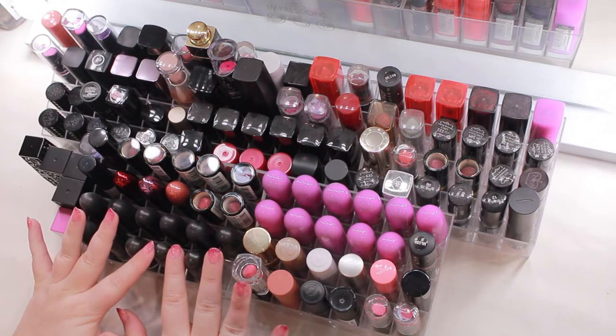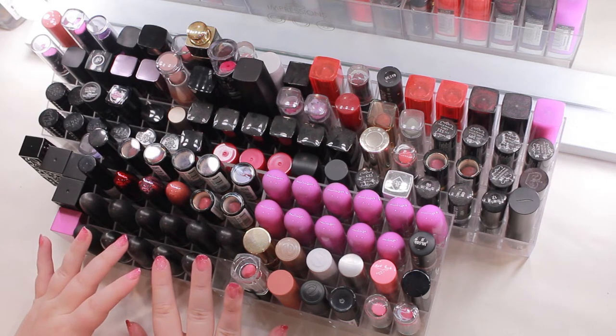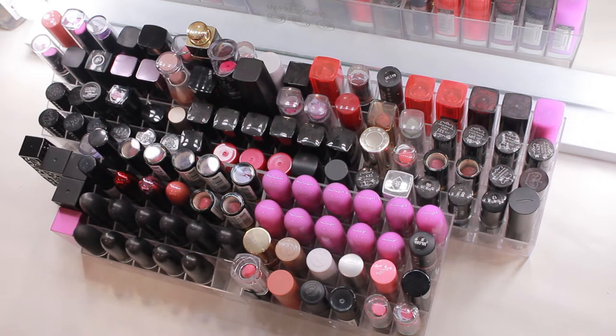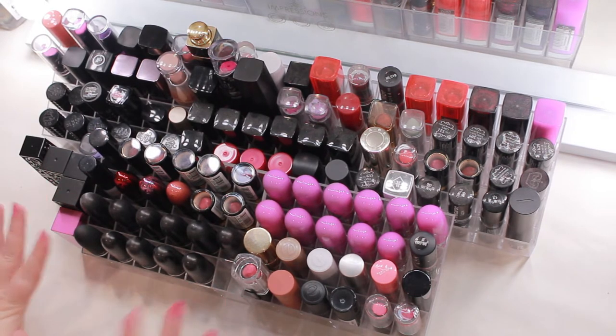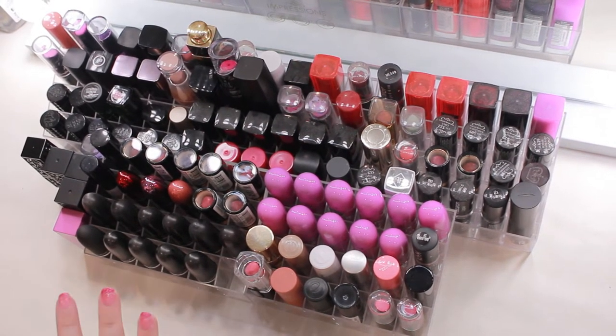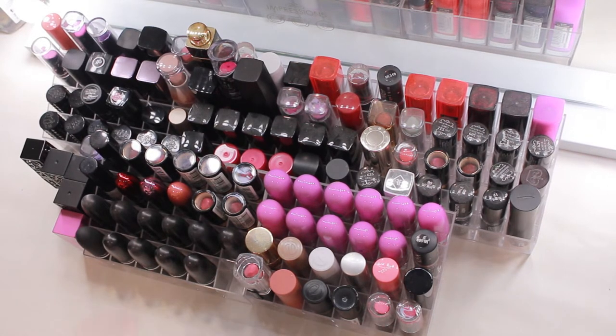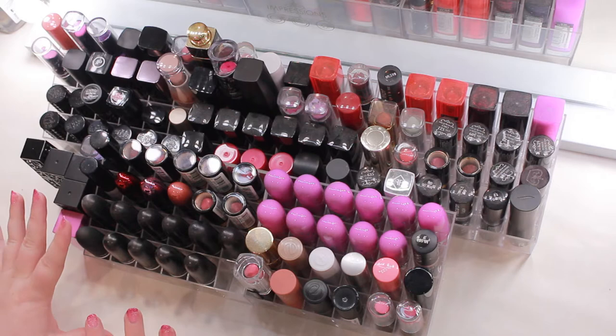I have been putting off this one for a while because lipstick is another category where it's just kind of hard for me to let stuff go. I do want to pare this down a bit because in the last couple years I've really tried to use up my lipsticks, and they last a long time — even using it every single day it takes several months to use one up.